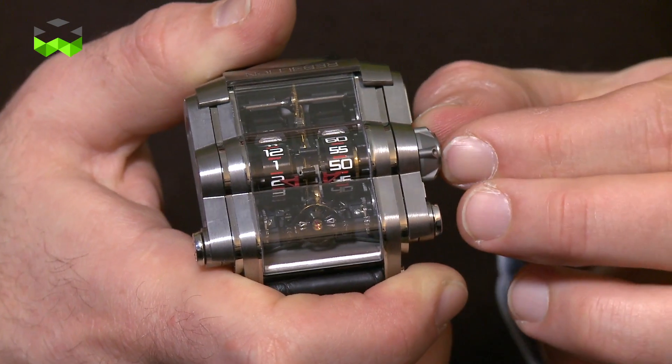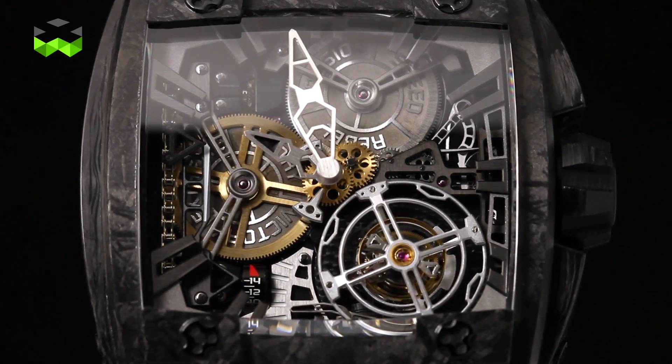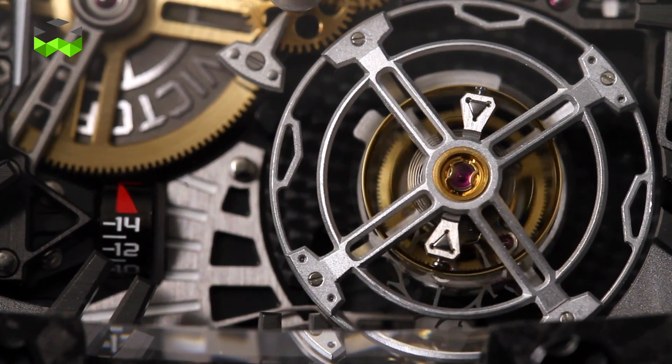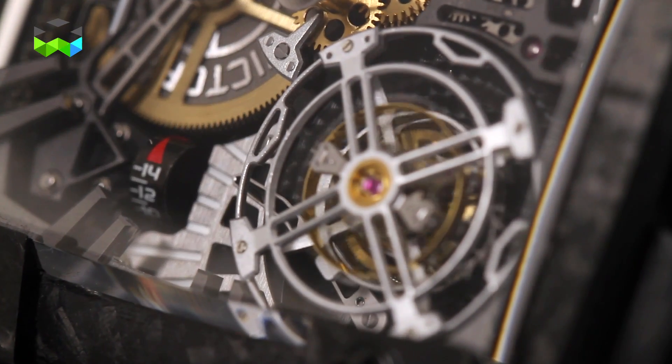So that was the T-1000. Let's switch to the 540 Magnum Tourbillon. This tourbillon is actually one of the biggest on the market — its diameter is almost 2 cm, actually 1.8 cm.